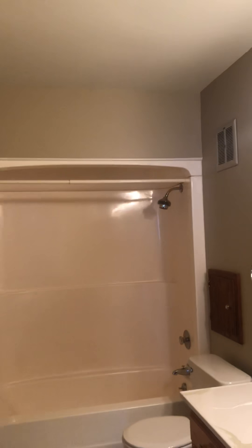Bathroom — kind of just a Menards vanity, Menards insert. This is tile. And looks like a laundry chute above the toilet.